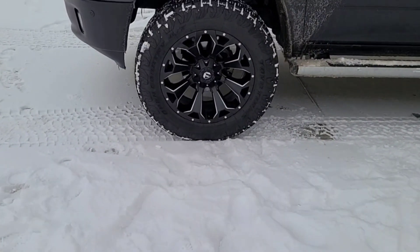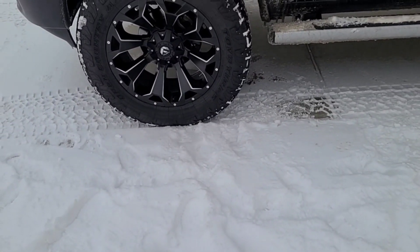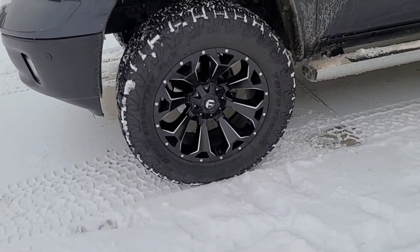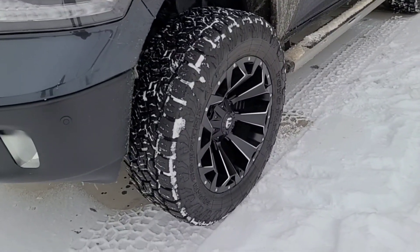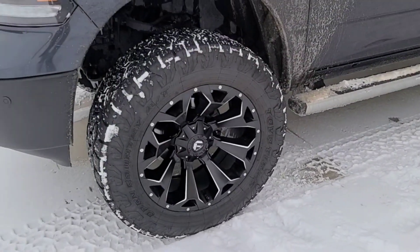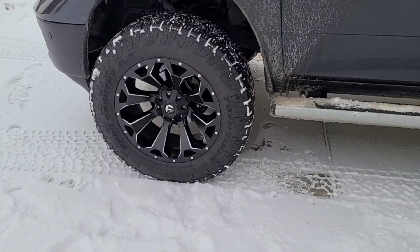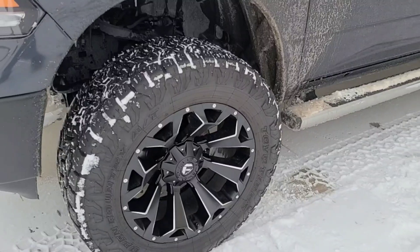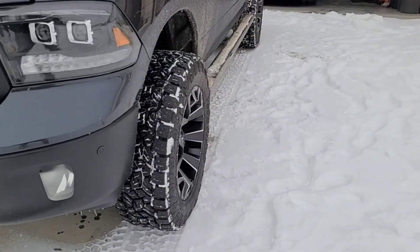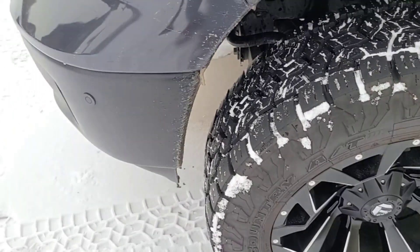If you are out there comparing the Toyos and the Nittos — the Nitto Ridge Grapplers or the Toyo Open Country AT3s — and you have any possibility of dealing with snow and ice, go with the Toyos, 100%. There are a lot of factors that made me get these: the snow rating and the mileage warranty — I think it's up to like 50,000 miles. Just knowing I have the capability with this really good tread pattern and the warranty to make it in conditions like this is a huge plus.